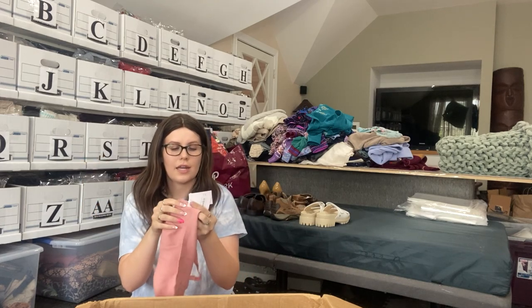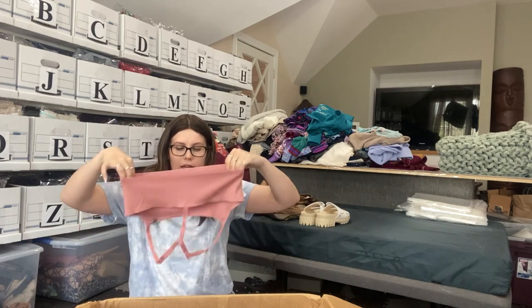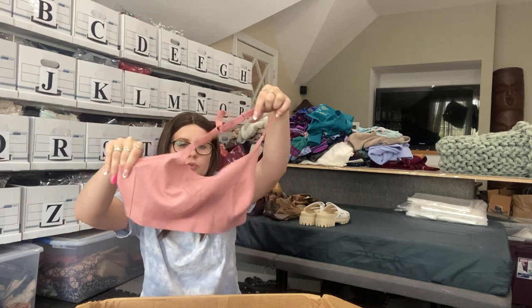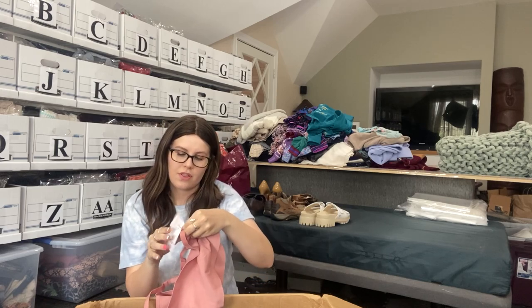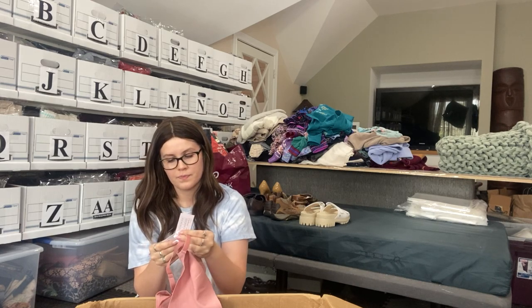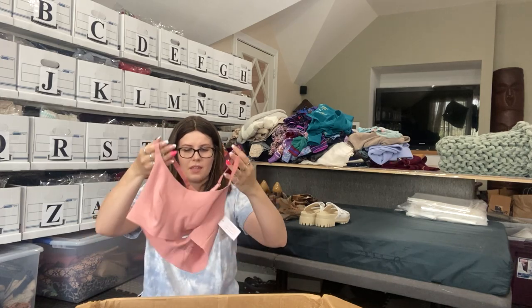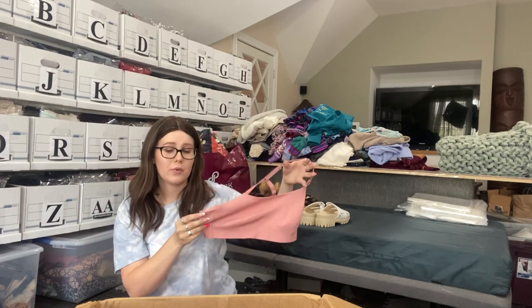This looks promising — it's called Auden. I have sold this brand before. It looks like a nice shapewear-type bra. Super cute. This will definitely sell. Actually, it has a $13 price tag on it — I thought it was more expensive. This may be something I keep for myself or see if my sister wants it. After Poshmark fees, I really wouldn't get much for it.